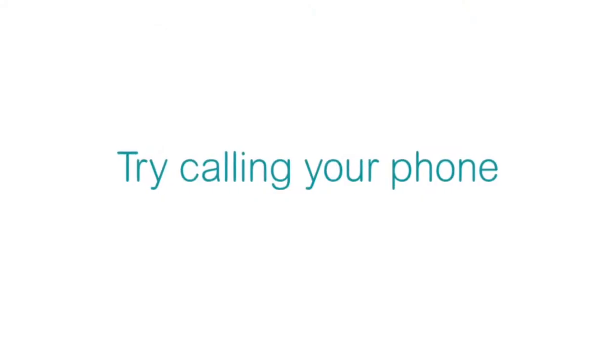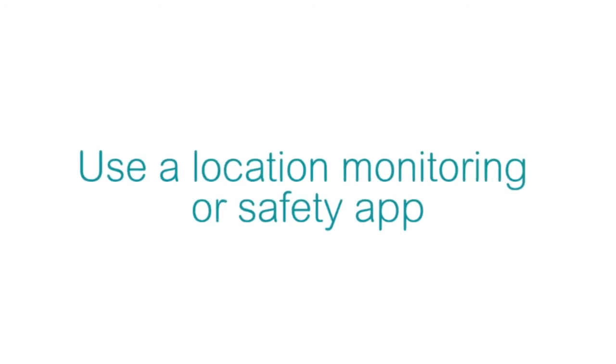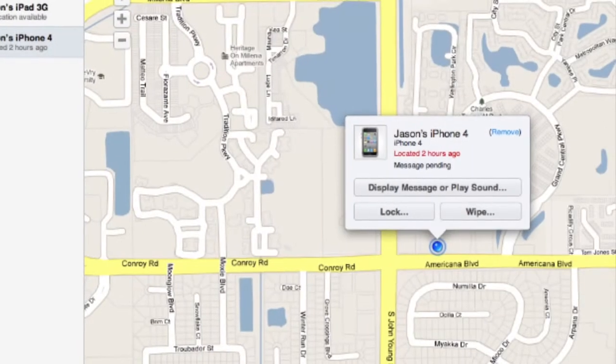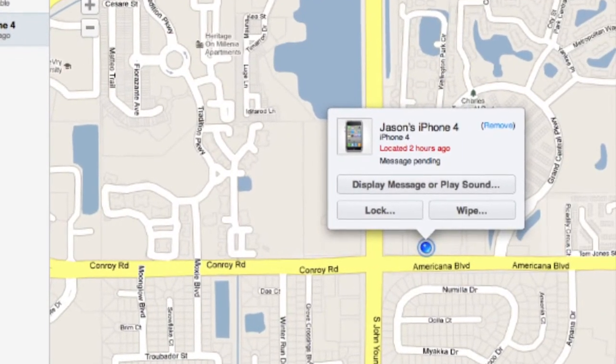First, try calling your phone. Hopefully it's found its way into the hands of an honest person who wants to return it. If that doesn't get you anywhere, the next step is to use a location monitoring or safety app installed on your device. Many phones have these apps built in and they can help you track down the device. You might find the phone in the coffee shop you stopped by earlier in the day. But if the locator app shows your phone is in an unfamiliar location, chances are it's stolen.